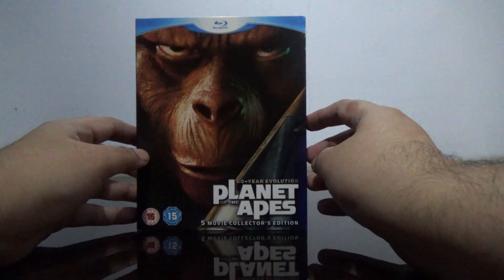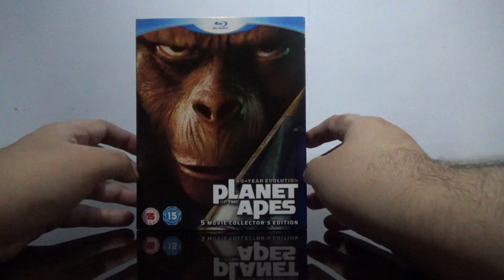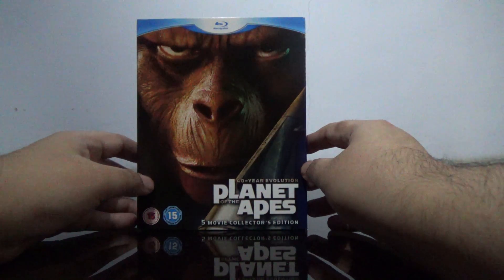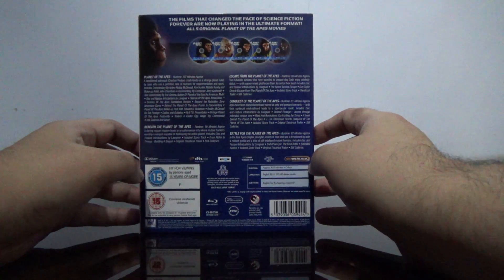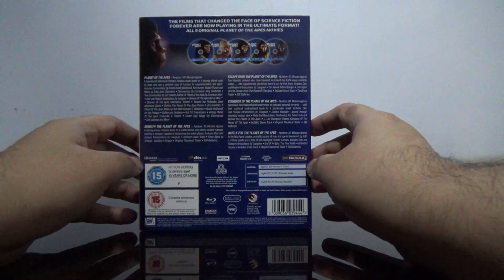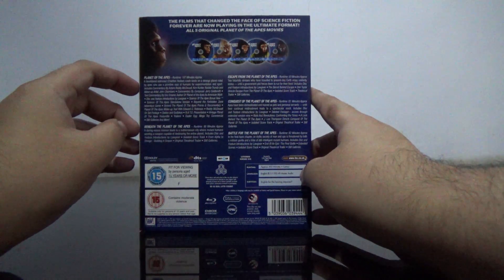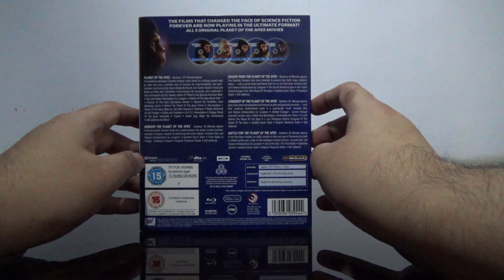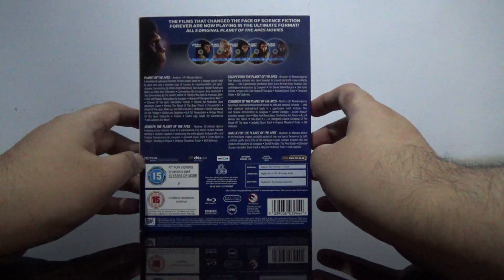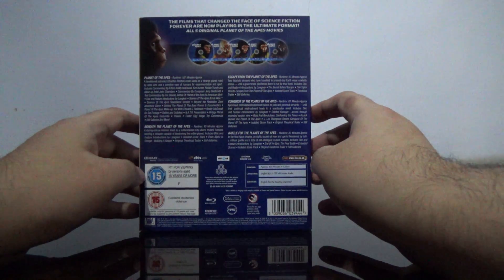Hello guys, here is the Planet of the Apes five movie collectors edition. This set includes the original movie Planet of the Apes, Beneath the Planet of the Apes, Escape from the Planet of the Apes, Conquest of the Planet of the Apes, and Battle for the Planet of the Apes.